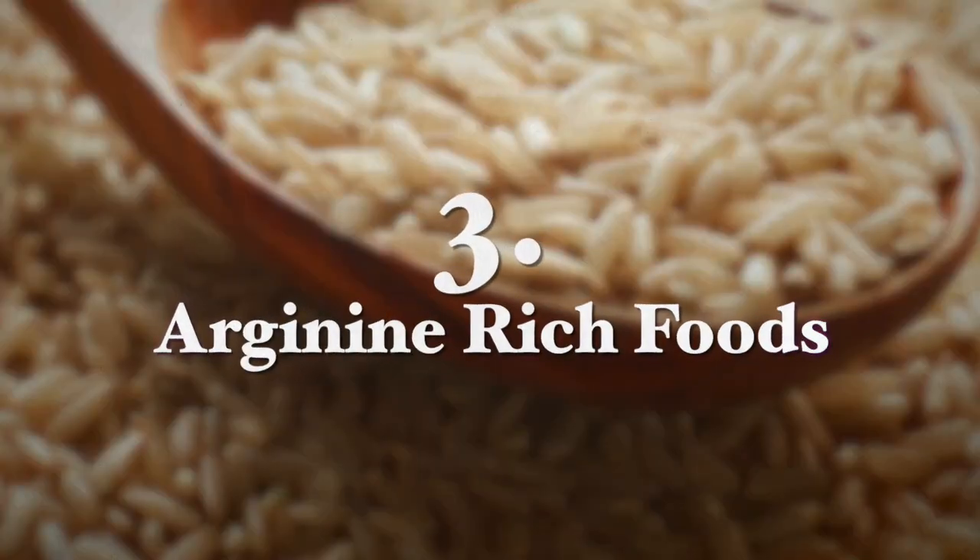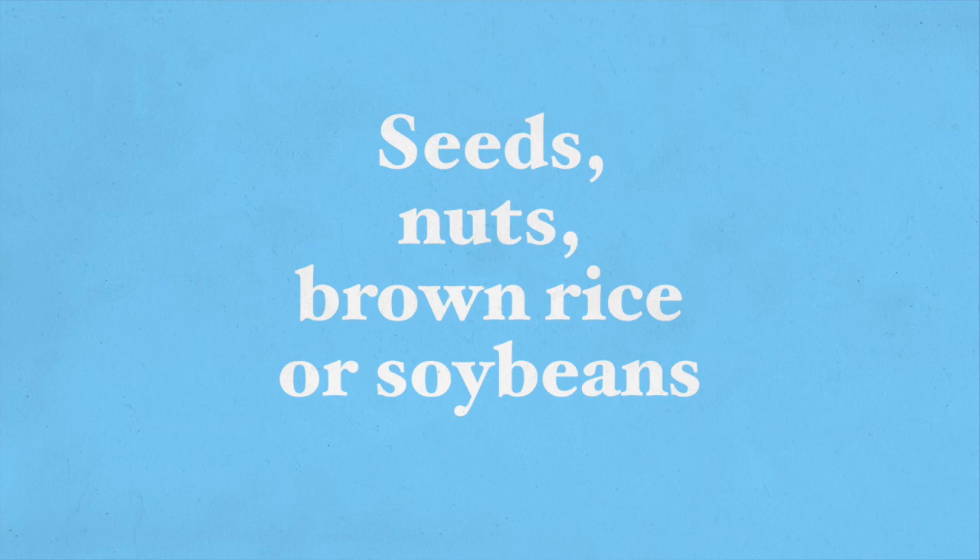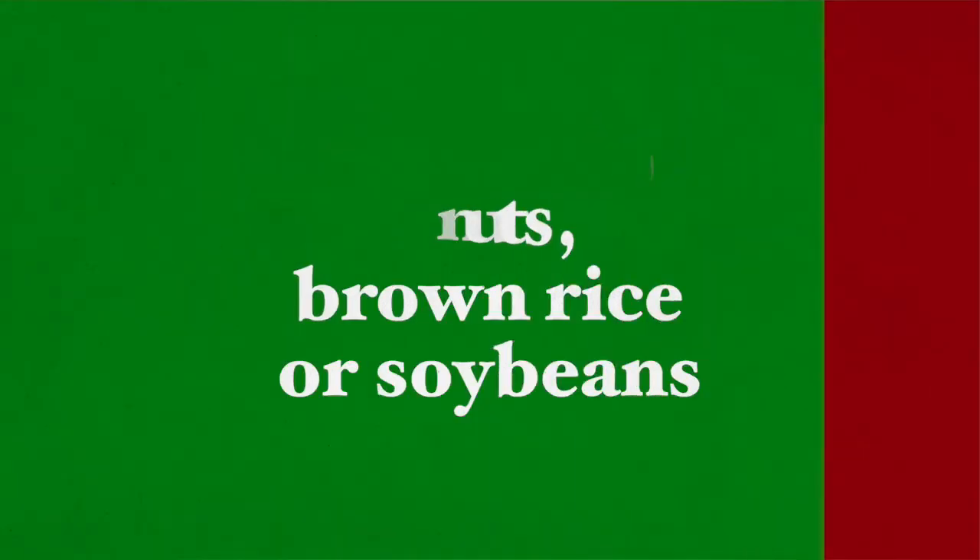Another food group is arginine-rich foods. Arginine stimulates growth hormone secretion by boosting growth hormone production while also suppressing the secretion of growth hormone inhibiting hormone. Arginine-rich foods include seeds of all types — try to go for non-roasted, non-salted, natural seeds — also nuts, as well as brown rice and soybeans. It is also possible to take arginine supplements.